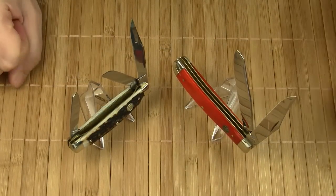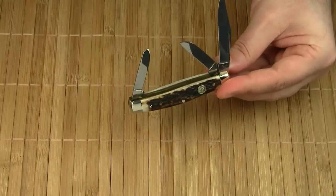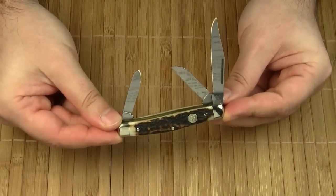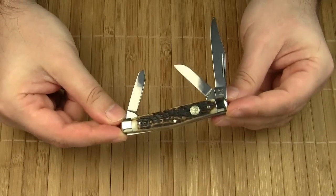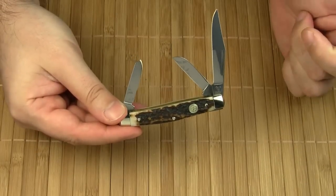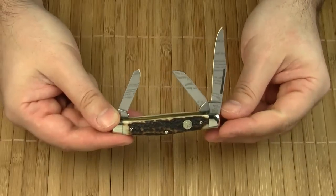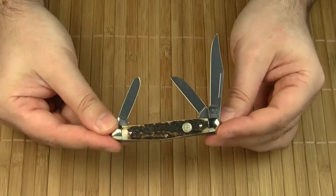So what have you got here? This is a three and a quarter inch Hen & Rooster Stockman knife with stacked handle scales. There are three stainless steel blades which operate on two back springs: a clip master blade, a small sheepfoot blade, and a small spay blade. Very beautiful.